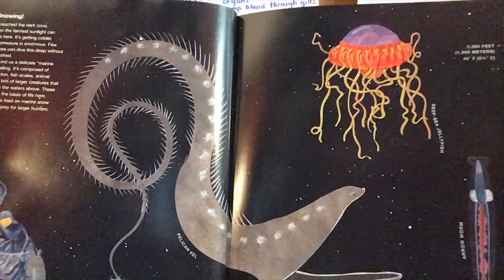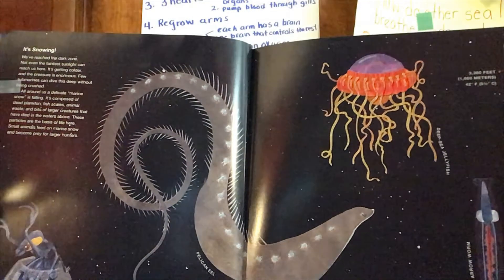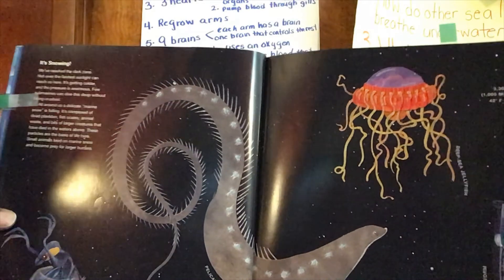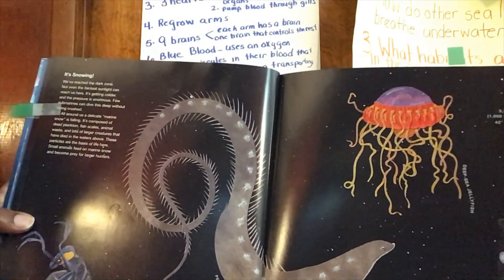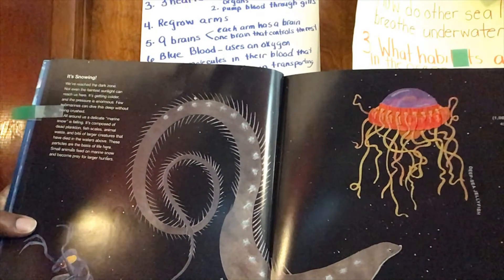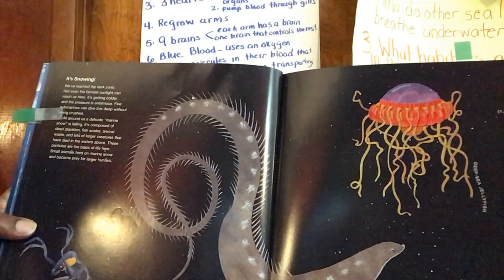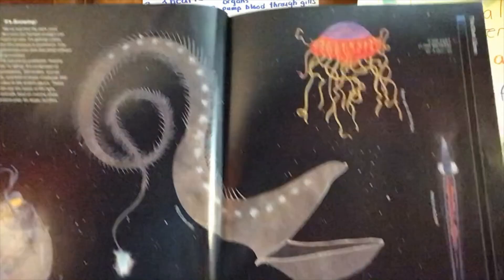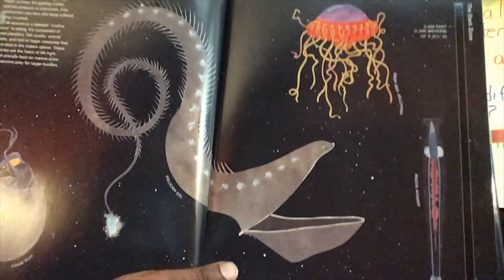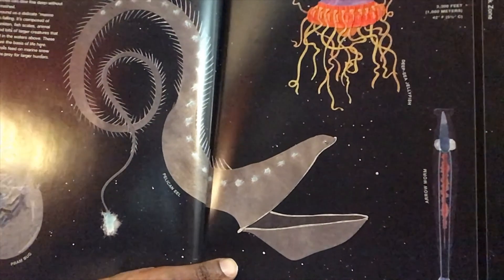You might say, is it snowy? This is not snow — it's going to be kind of gross. These are scales from fish from above, waste from fish above, dead plankton, fish scales, and other bits. But the animals who live at this level need that in order to eat. So it looks like snow, but it's not snow.